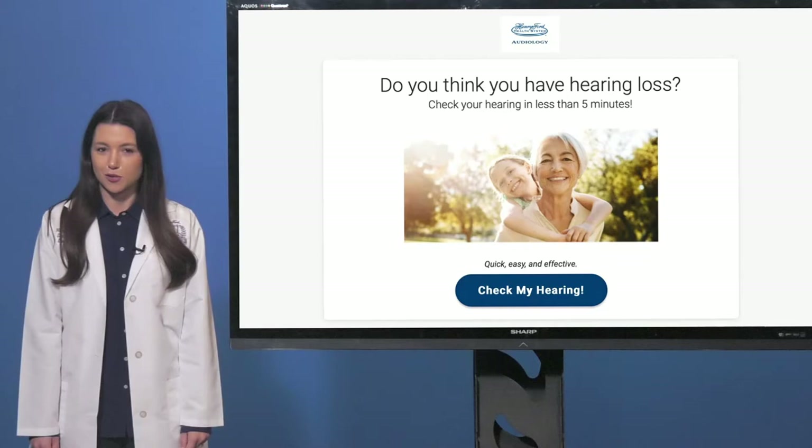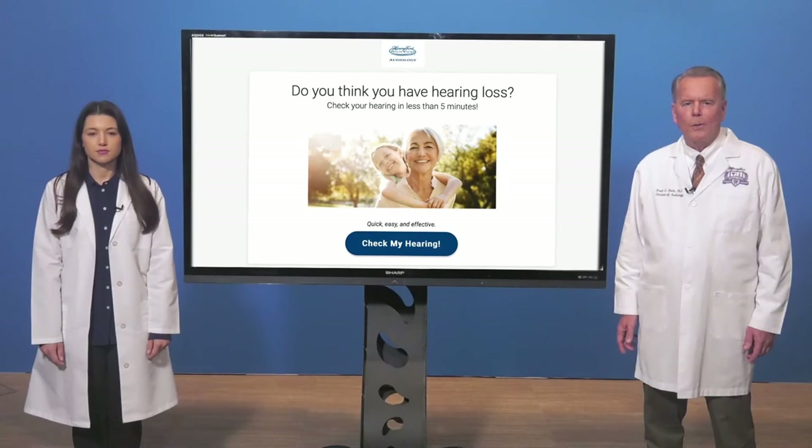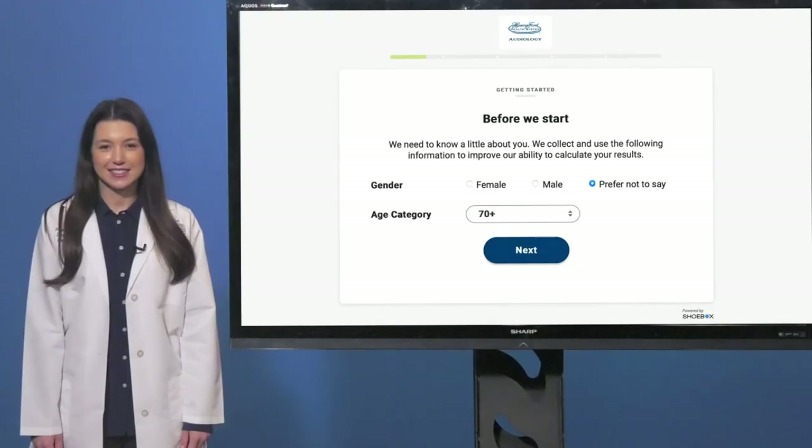We're excited to introduce a sophisticated new online hearing screening tool. Our online hearing screening can be taken right from the comfort of your patient's home using any device — mobile phone, tablet, or laptop — with headphones they already own. Located on Henry Ford's website, the screening tool is proven to be effective with excellent sensitivity and specificity, and it can be completed in under 10 minutes, enabling your patients to take the next step in their hearing health journey and improve their quality of life.